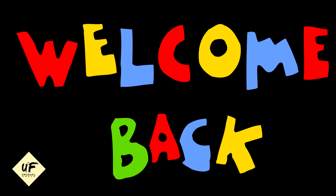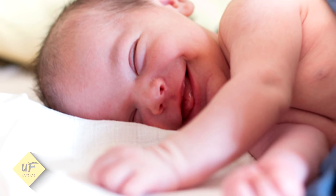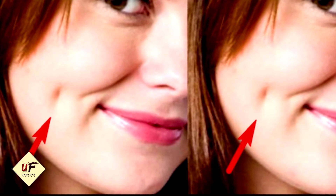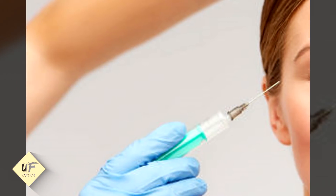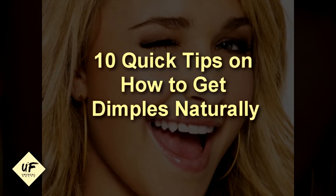Welcome back to another day for unusual facts. This video is all about the smile — specifically dimples. Many celebrities with dimples on their cheeks steal our hearts because they are seen as beautiful and attractive. Some people desire dimples and seek surgery to get them, but the surgery is costly and can cause risks. This video covers 10 quick tips on how to get dimples naturally.